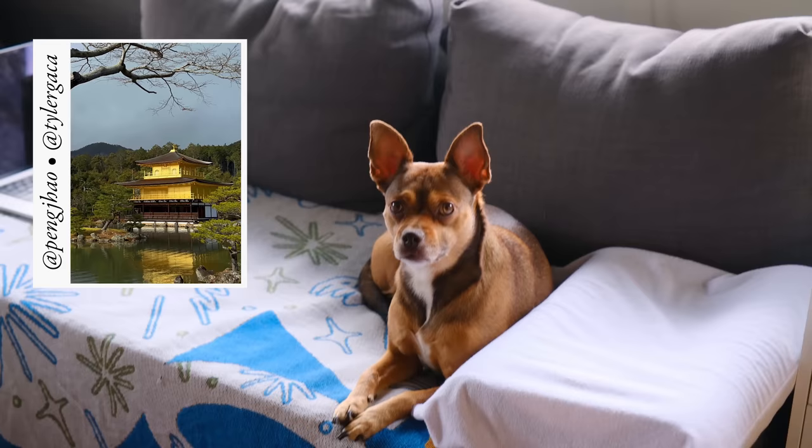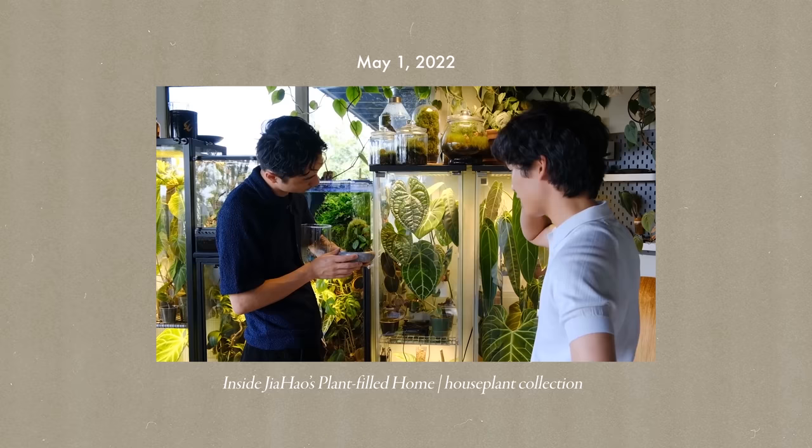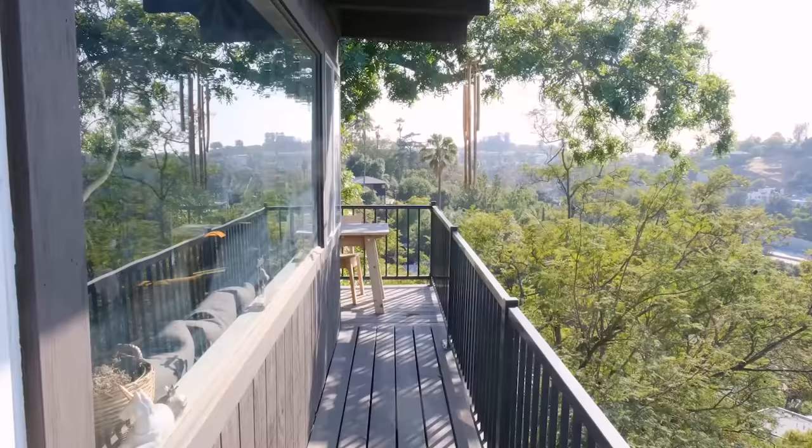Chris and I are house sitting for our friends Tyler and Jihau, who are in Taiwan and Japan for Christmas and New Year's. We need to watch over all of their plants, their dog, their cat, and their frogs. I did a tour of Jihau's plants a while back, but I didn't focus on their home — and I think their home deserves a video because it's super cool and has so much character.